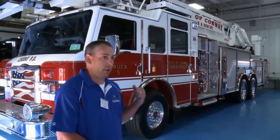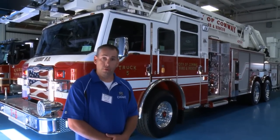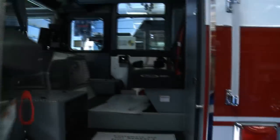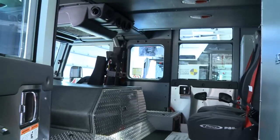One thing that we have changed with this new aerial is the Velocity Cab. This will be the second Velocity Cab that we've got, and everybody on Truck 1 really likes the cab. There's a lot of room in there.